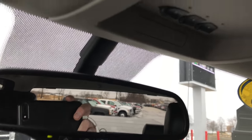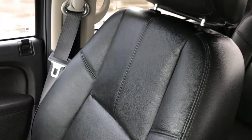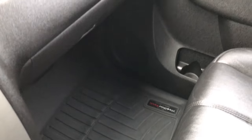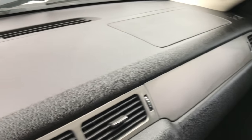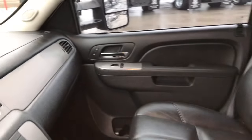Up here we have the OnStar, HomeLink buttons, and map lights. Passenger seat is very clean as well, no rips or tears. This truck has been very well maintained. You can see the dash is in excellent shape, no cracks on that. Just a really nice truck inside and out.